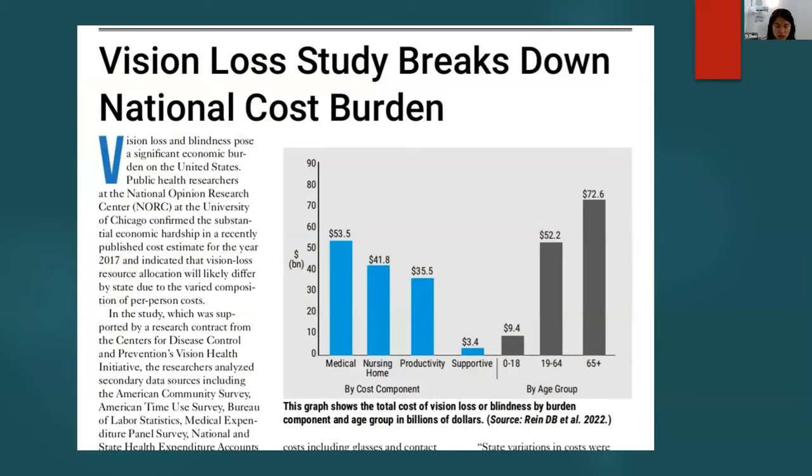This data looks at vision loss in terms of economic cost burden, broken down by age group. The total cost for children aged 0–18 is $9.4 billion. For adults aged 19–64, that rises to $52 billion. And for patients 65 and over — $72 billion lost annually. This is the population that's our bread and butter here at Excelsior.